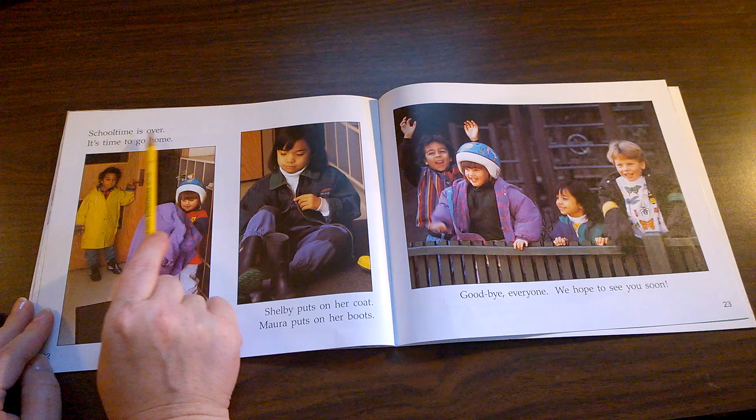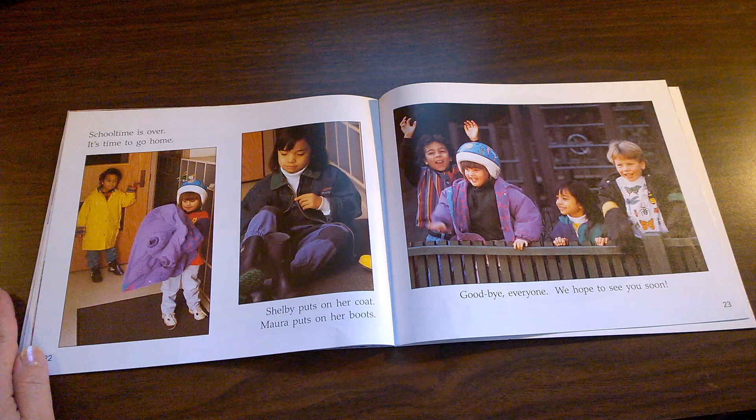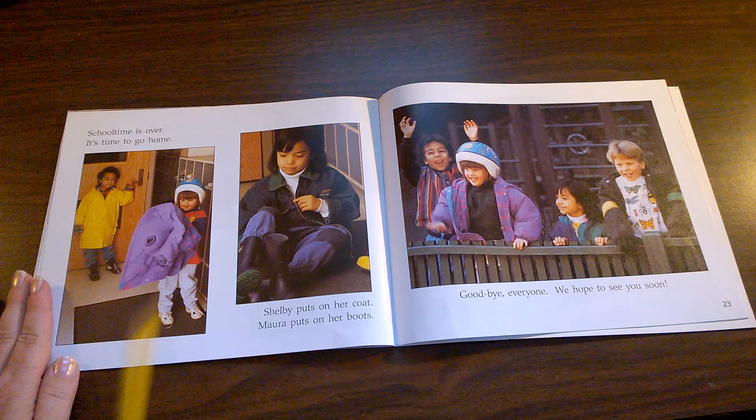School time is over. It's time to go home. Shelby puts on her coat. If Shelby is putting on her coat, which girl is Shelby? It must be this one that's putting on her coat. Maura puts on her boots. This must be a picture of Maura since Maura is putting on her boots.